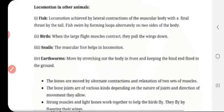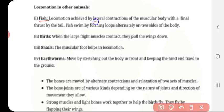Locomotion in other animals. First, fish. Locomotion is achieved by the lateral contraction of the muscular body with a final thrust by the tail. The tail is a balancing organ. Fish swim by forming loops alternately on two sides of the body, and because of their streamlined body they can move very fast in water.